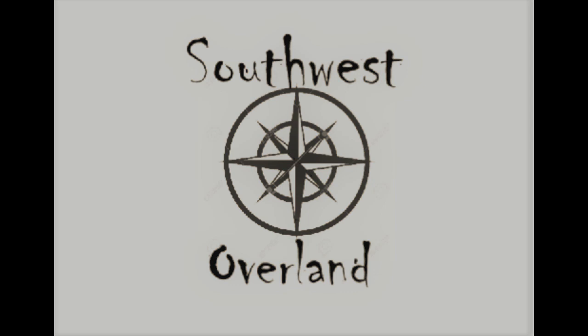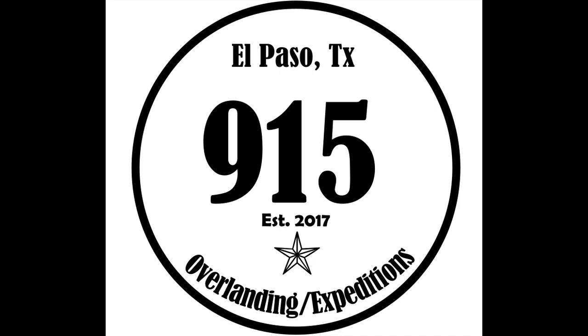Welcome back to Southwest Overland. This time we head out with the El Paso, Texas Overlanding and Expeditions.